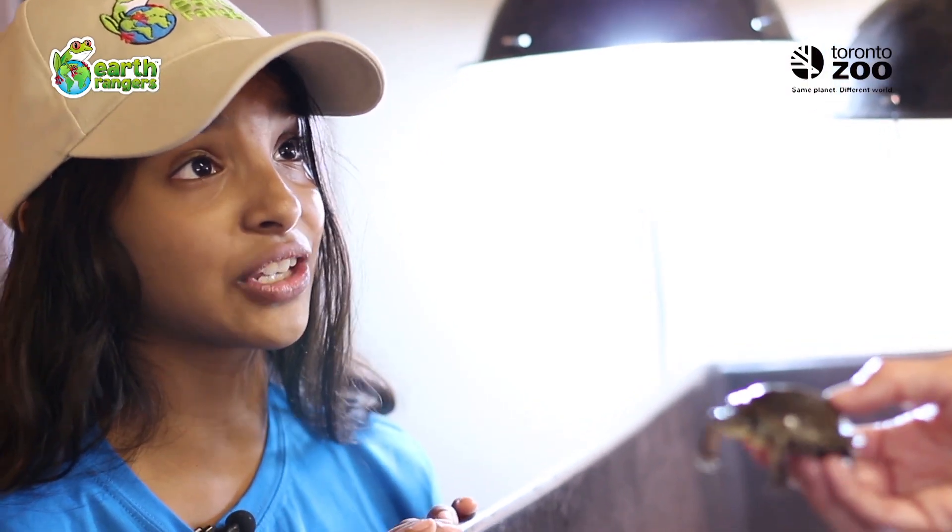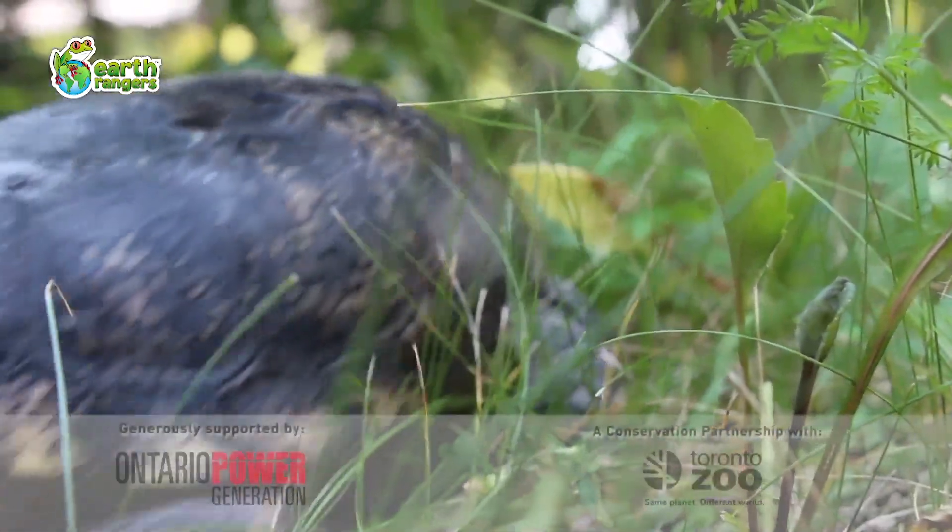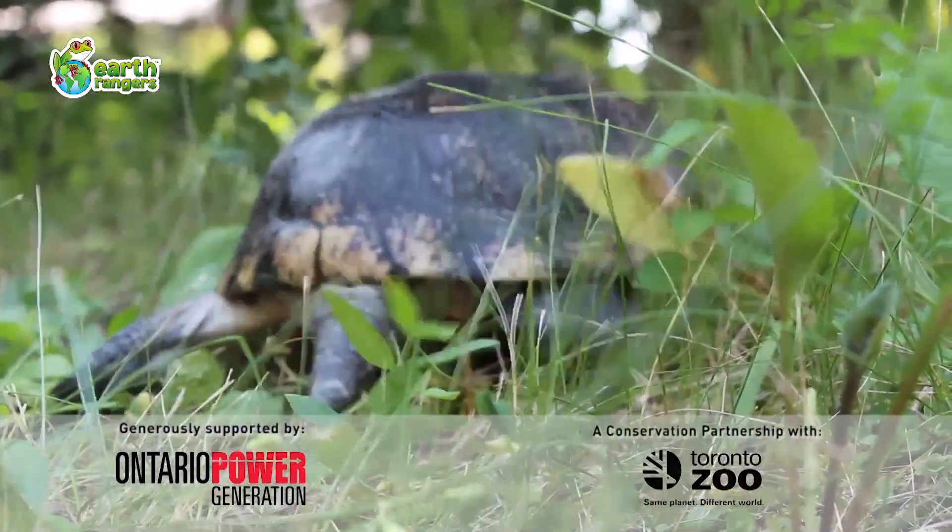Thanks, Julia. Sounds like you're doing some really important work here. Remember, Blanding's turtles need our help. And if we all work together, we will bring back the wild.